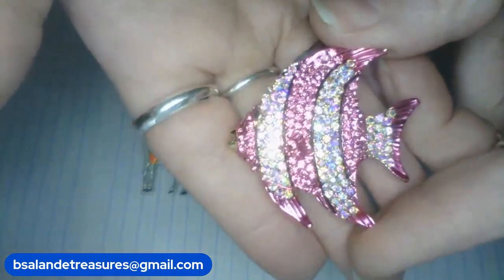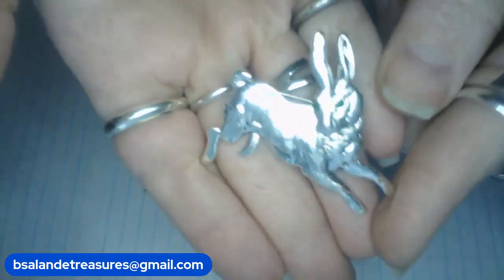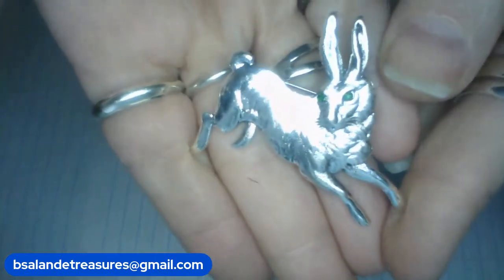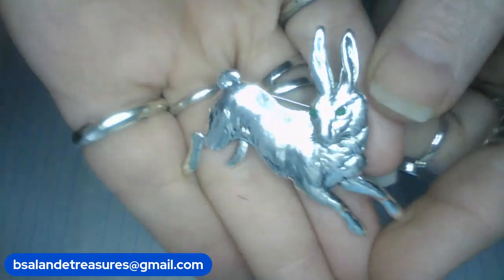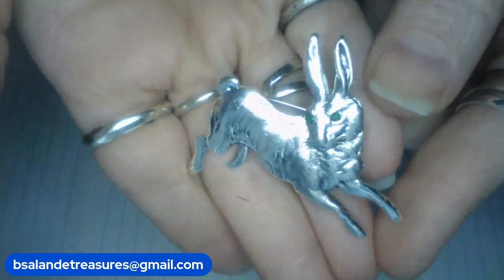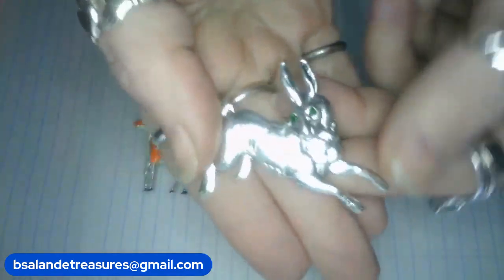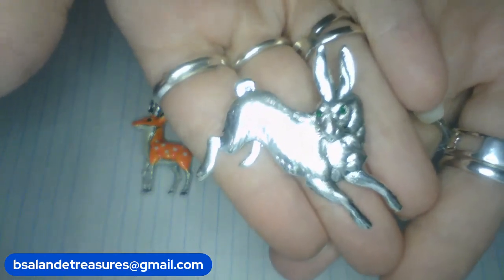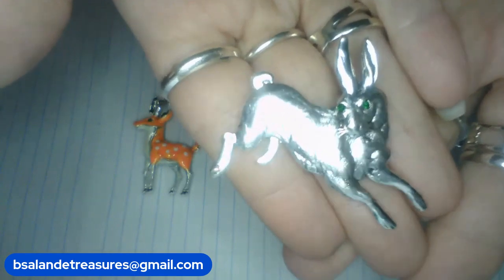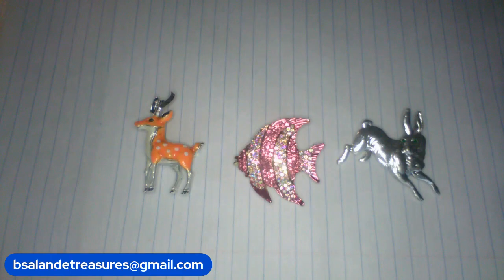And for my third one, I have this super cute rabbit or hare — he has green eyes, silver tone finish. Look at the detailing on his body — handsome little thing! He can be worn as a pendant or a brooch, measures approximately two inches, and it's an $8 buy it now — item F. That was my third.